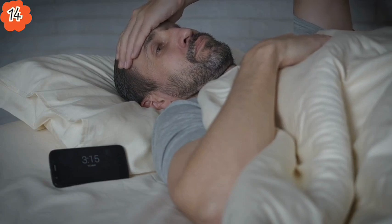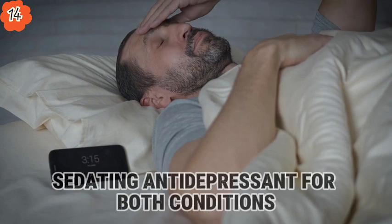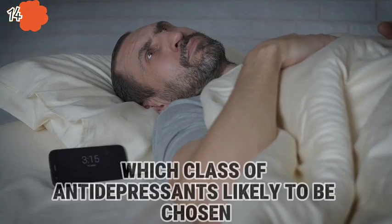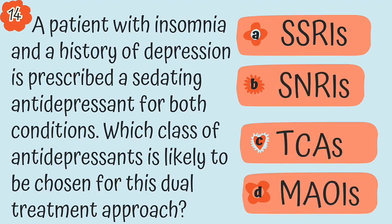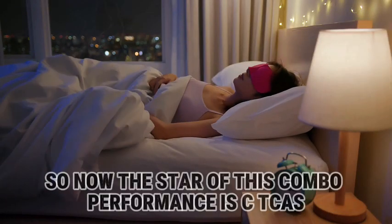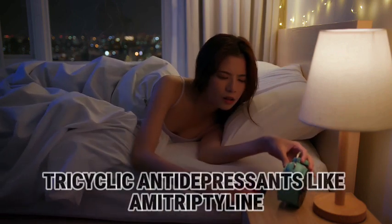Question 14. A patient with insomnia and a history of depression is prescribed a sedating antidepressant for both conditions. Which class of antidepressants is likely chosen for the dual treatment approach? Is it A, SSRIs; B, SNRIs; C, TCAs; or D, MAOIs? The answer is C, TCAs — tricyclic antidepressants like amitriptyline.